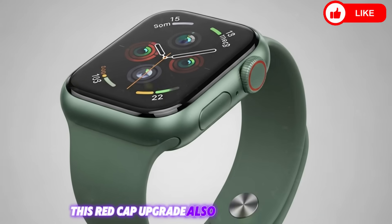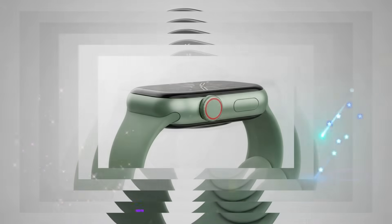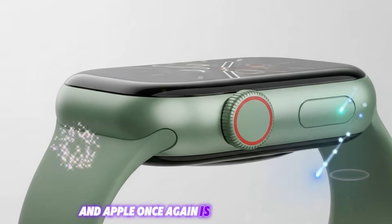This RedCap upgrade also hints at the future: smartwatches will no longer be accessories to phones — they'll become independent, intelligent devices that fit seamlessly into our lives. And Apple, once again, is leading that shift.